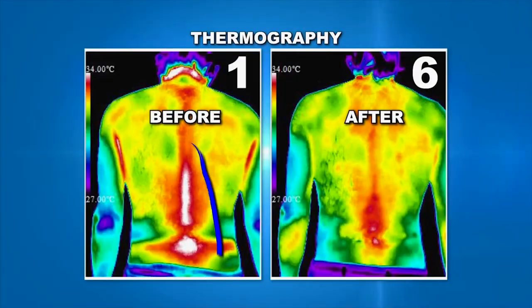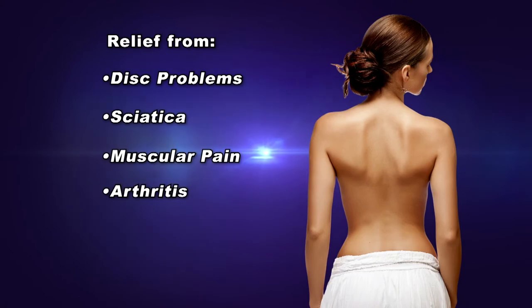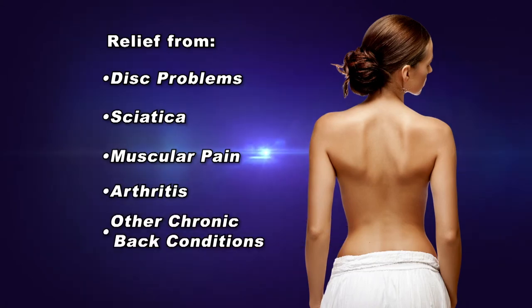The technology used by the back bubble provides relief from disc problems, sciatica, muscular pain, arthritis, and other chronic back conditions. The back bubble is life-changing. It saved my life, and it can do the same for everybody else.